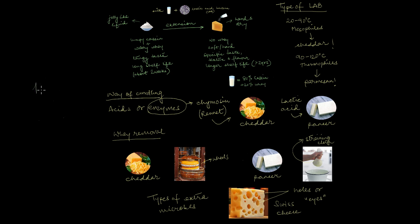So you see, everything is different for every type of cheese. That's how we have about 1800 different types of cheese in the world. We can't really say that about curd.